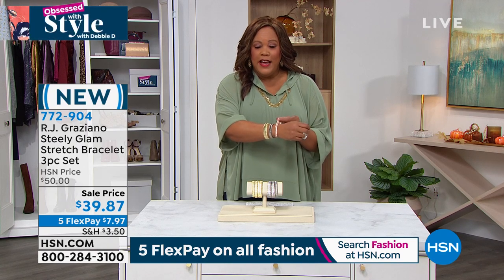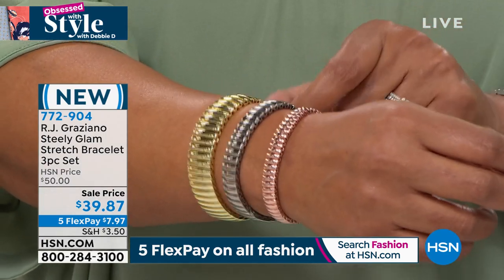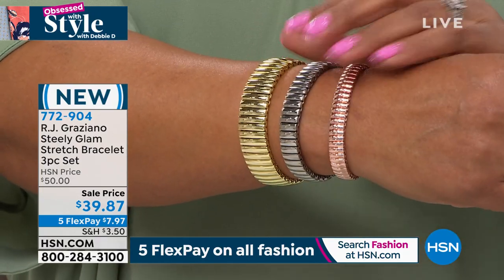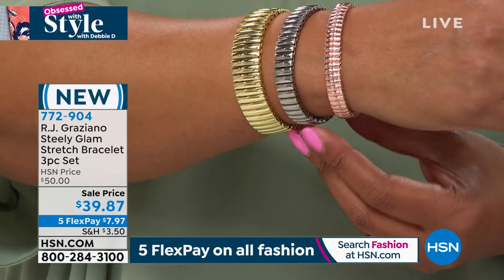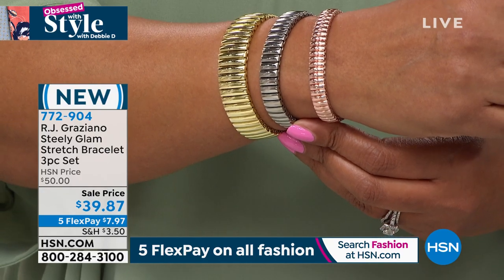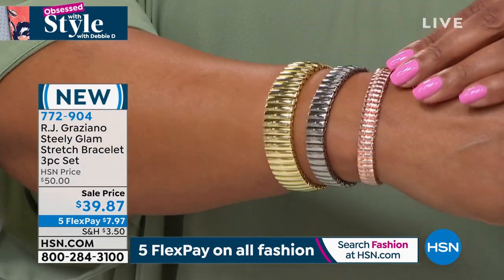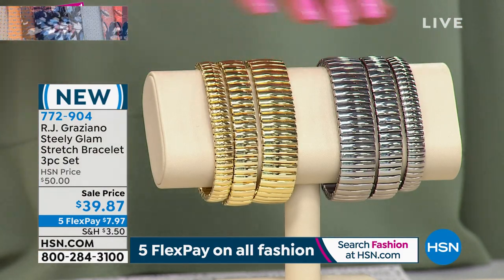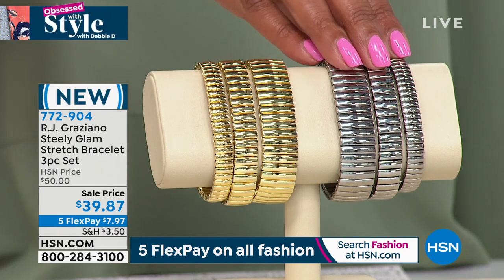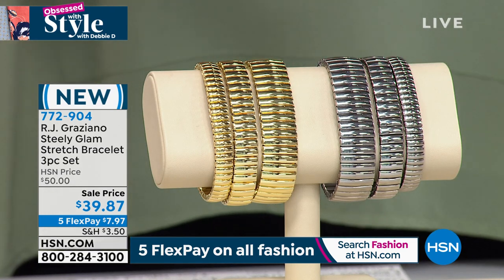These bracelets are stretchy — think glam, so easy to put on. You don't have to know anybody's size. And you're not getting just one or two — you're getting three today. So don't get it twisted and think $39 for one. No — $39 for all three. Regularly $50, but you get it home for $7.97 on flex pay. I have on the tricolor — gold, silver, and rose gold all in one. We also have it in solid gold tone and solid silver tone.